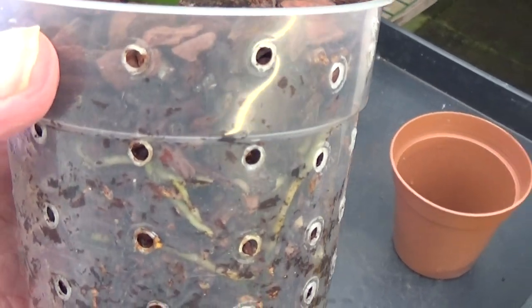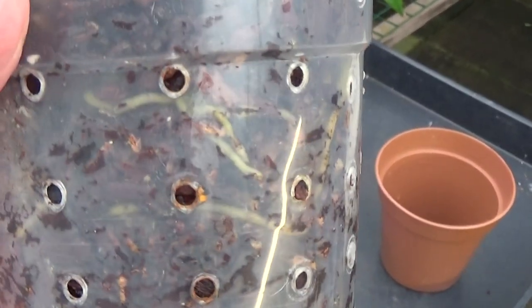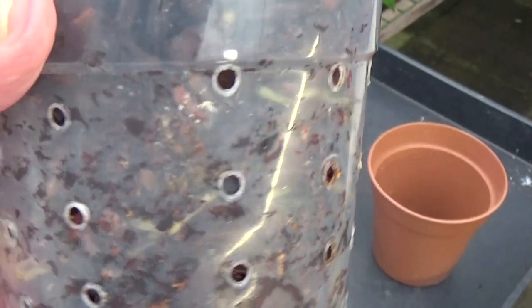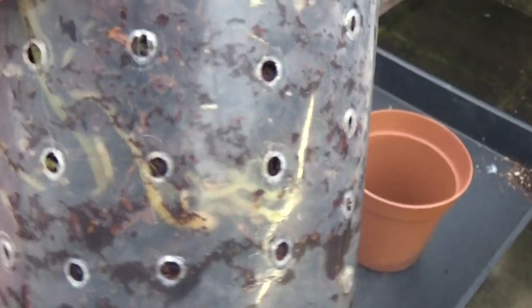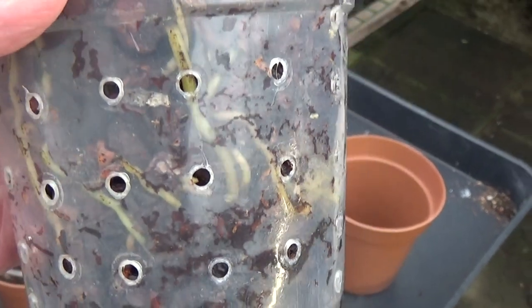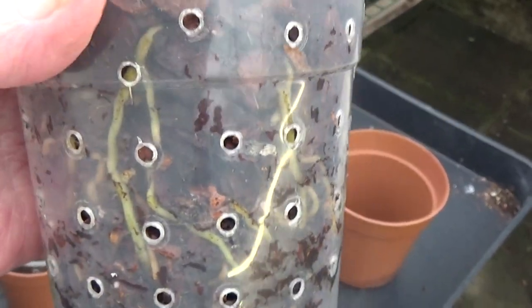We said we'd have a look at the roots when I took it out of the pot. Well, it's got plenty of roots on this one, so I don't think it's under-potted too much. I think I'll leave it in this pot.